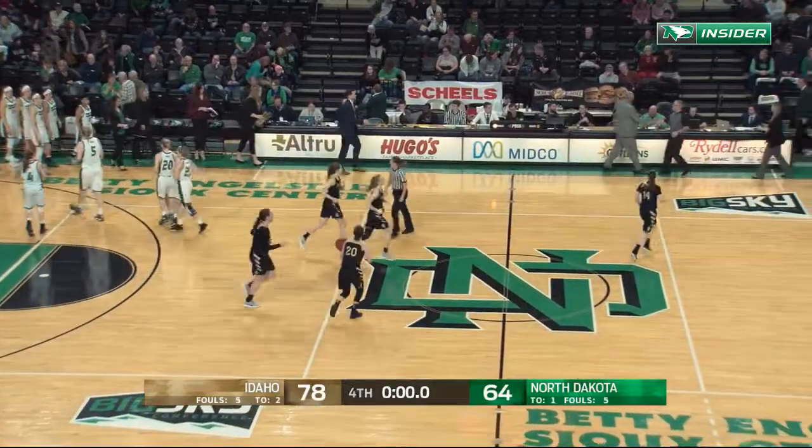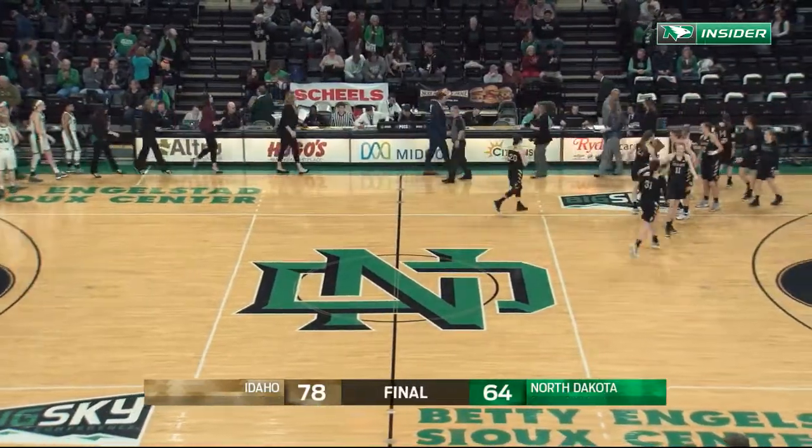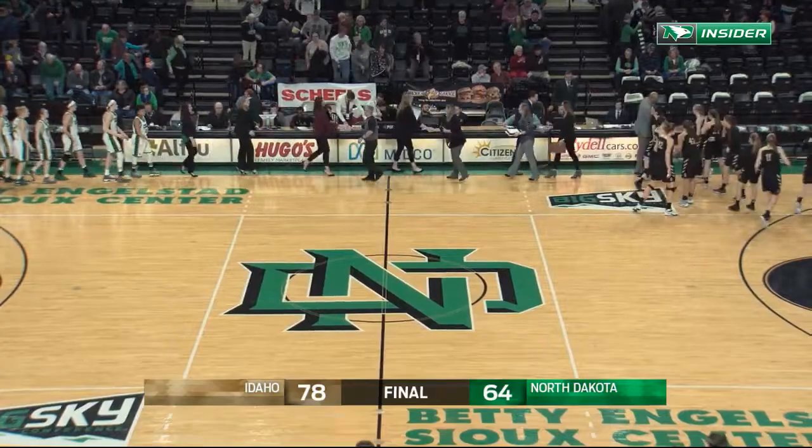Idaho with an impressive performance from deep, including a triple-double performance from Michaela Ferencz.